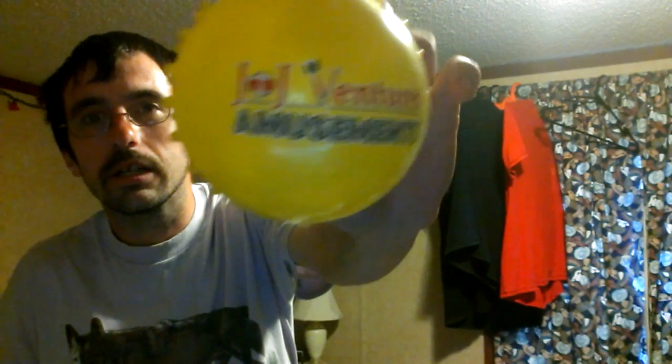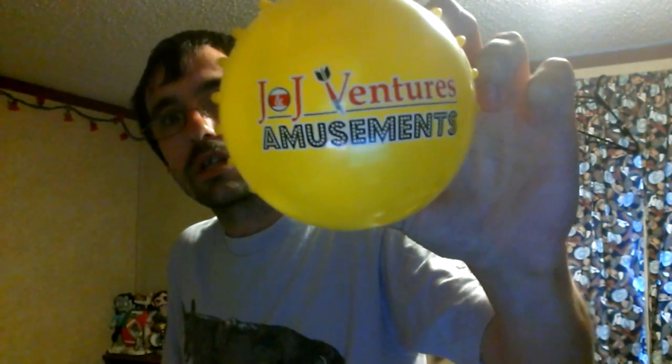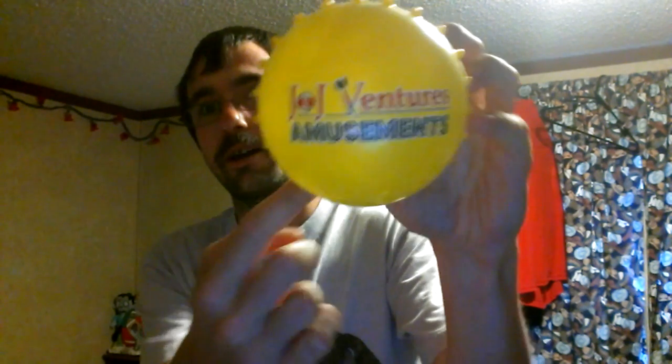And then this evening, I went over to my local IGA store and won an AJ&J Ventures Amusement Spiky Ball. Pretty neat, huh? Never seen a vending company come up with their own spike balls? Here's proof right there.